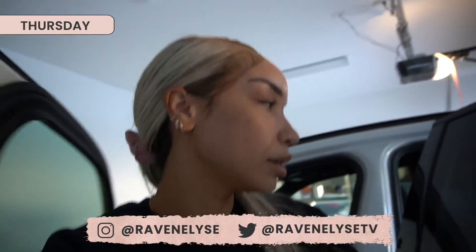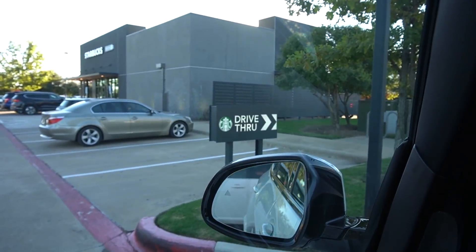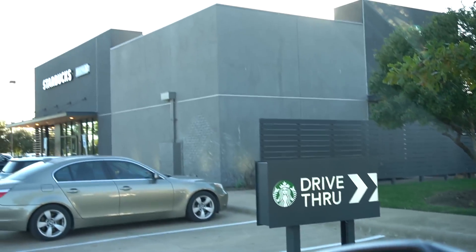Good morning, it is Thursday morning, October 28th. I am taking Ziya to school and straight after that, I'm about to go run a bunch of errands because I have a lot to do when it comes to Halloween costumes and Halloween party prep. So we're going straight into it first thing this morning. First stop, we're fueling up at Starbucks.